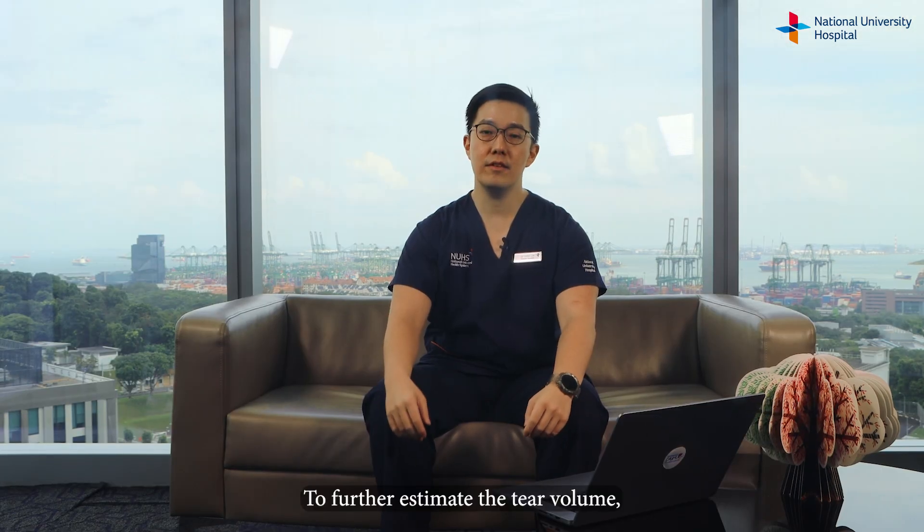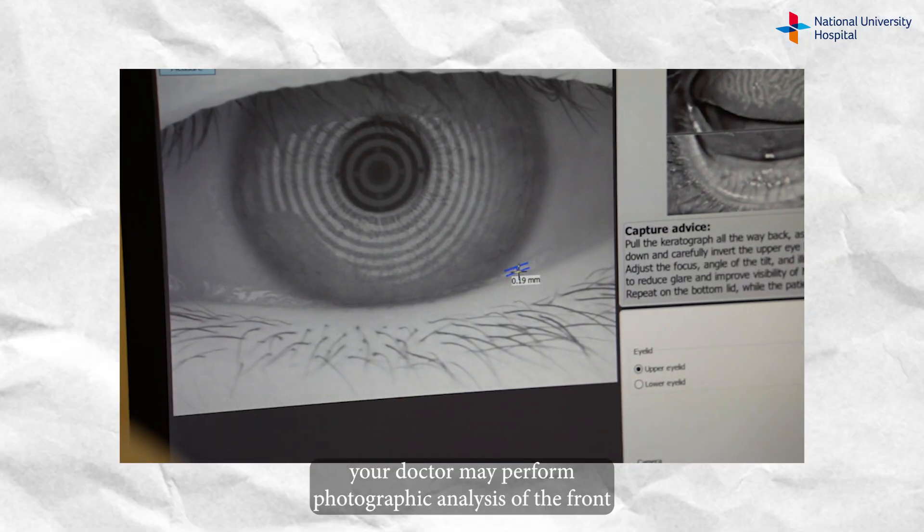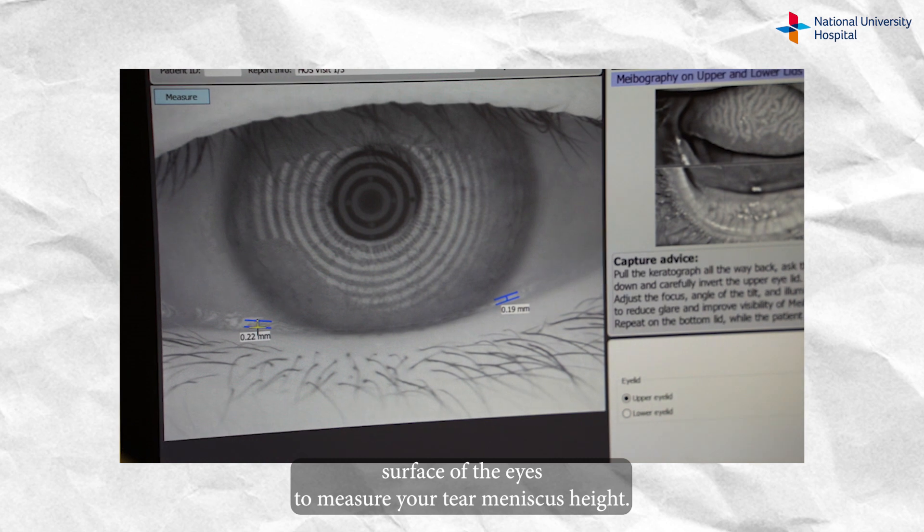To further estimate the tear volume, your doctor may perform photographic analysis of the front surface of the eyes to measure your tear meniscus height.